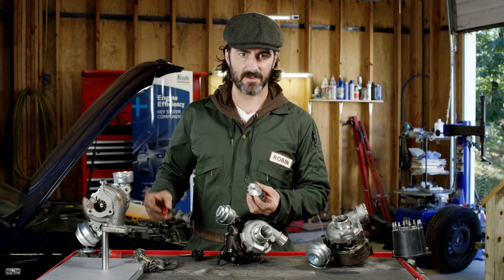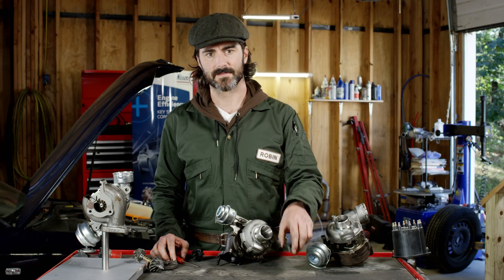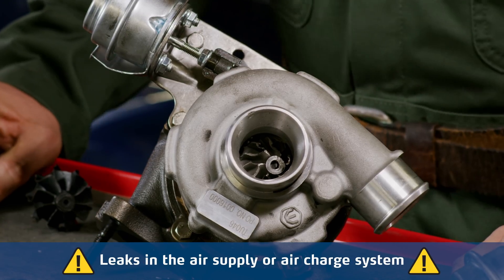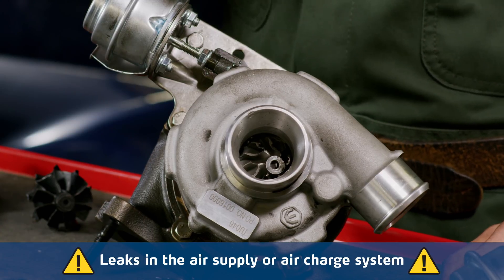The over-speeding failure may have several root causes. Let me highlight the major ones. Leaks in the air supply or air charge system are typically accompanied by some whistling noises. Because of the leak, the turbo cannot generate the required boost pressure, and it starts spinning above its limits.